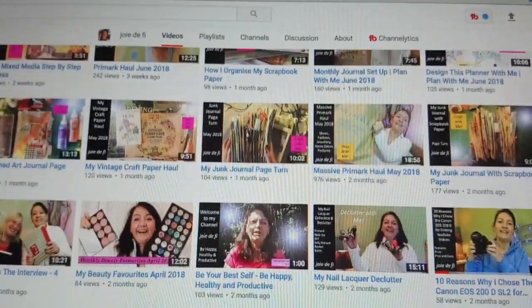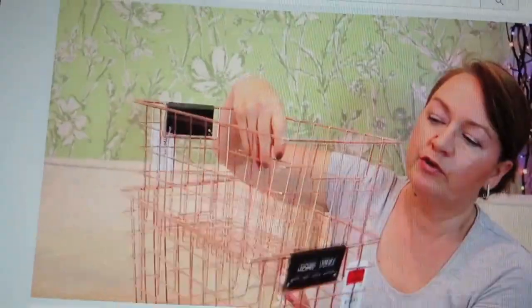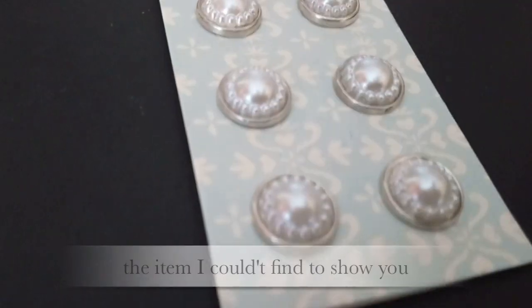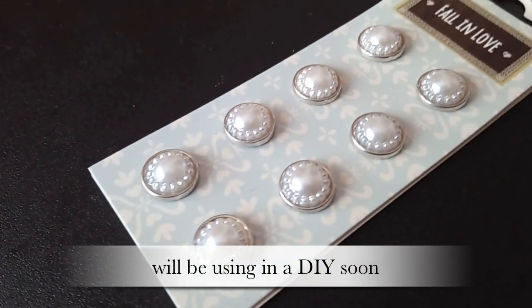The YouTube channel I want to give a shoutout to today is Joie des Filles - I want you guys to check out her channel because she does hauls, lifestyle topic videos, and I love her art and craft videos as well. Seriously, go check out her channel - the link will be in the description box. But that was it guys for my stationery, art and craft haul! If you enjoyed the video give it a thumbs up - take care of yourselves, bye guys!